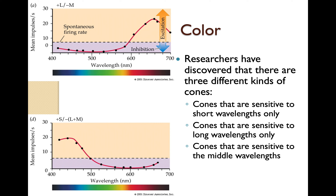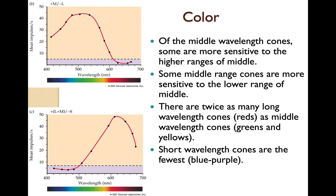Researchers have discovered three different kinds of cones: cones sensitive to short wavelengths only, cones sensitive to long wavelengths only, and cones sensitive to the middle wavelengths. Of the middle wavelength cones, some are more sensitive to the higher range and some to the lower range. There are twice as many long wavelength cones (reds) as middle wavelength cones (greens and yellows). Short wavelength cones — the blue to purple range — are the fewest.